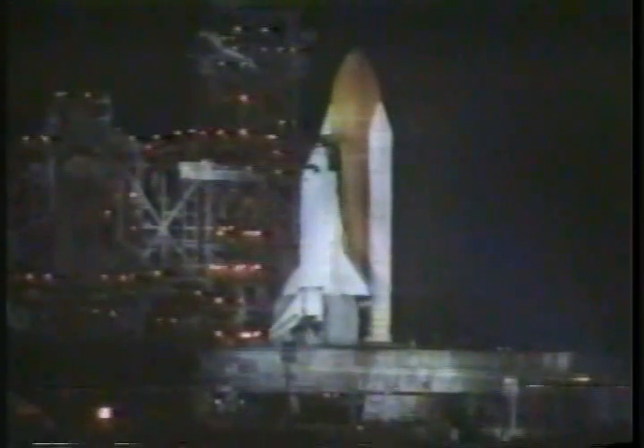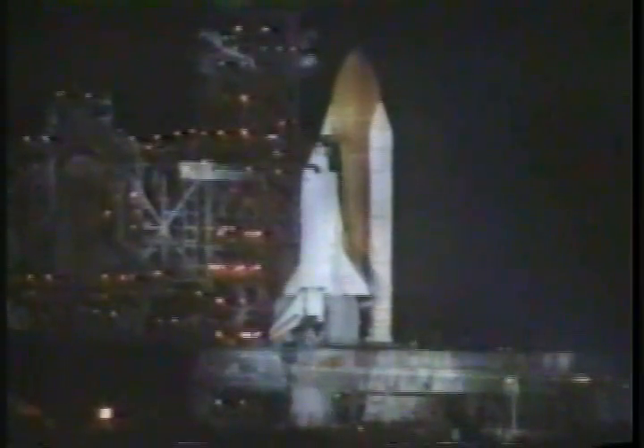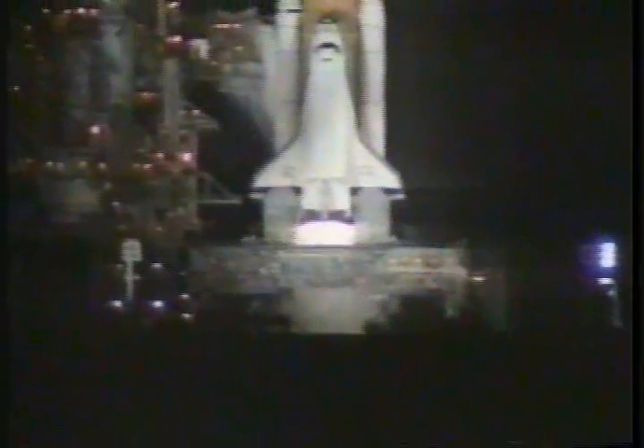Sound suppression water system activated. T-minus 10 seconds. Go for main engine start. Main engine is now started. Engine is up and running. 3, 2, 1, and liftoff of Space Shuttle Discovery on a mission to prepare for the next era of world cooperation in space.